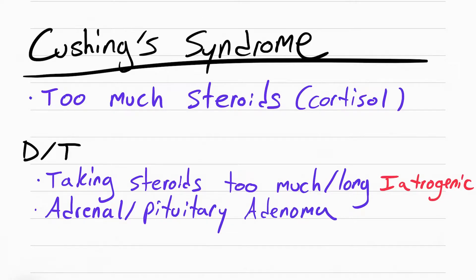It can also be caused by a pituitary or adrenal adenoma. This just means a benign tumor, but even though it's benign it still causes an increase in cortisol levels.